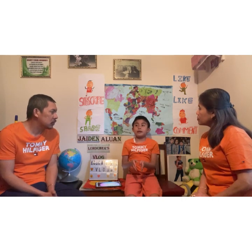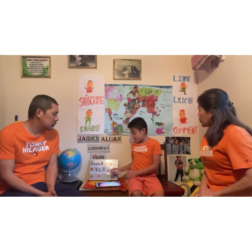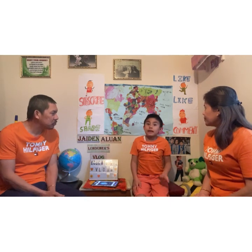Earth also measures about 12,756 kilometers in diameter — it's slightly bigger than Venus. Earth is just the right place for weather; Venus is too hot. Although we are on Earth, this is how Earth looks like from space — it's so big!